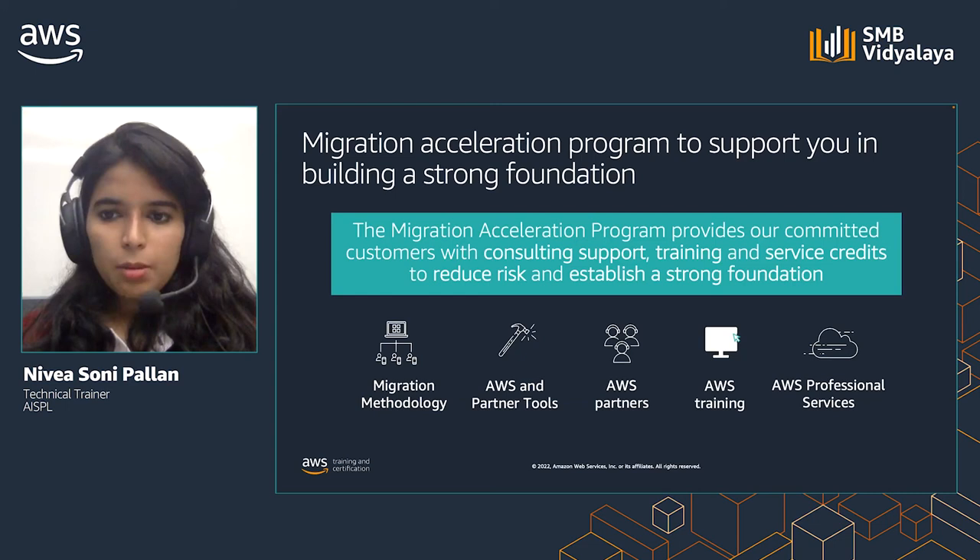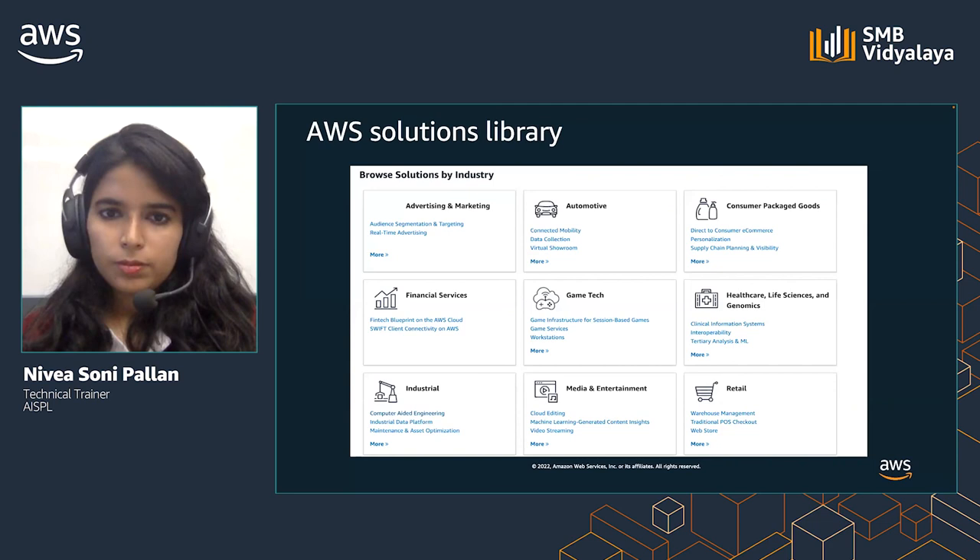The mobilize phase helps you build an operational foundation for your migration with the goal of fixing the capability gaps identified in the assessment phase. AWS Migration Services, AWS Professional Services Team, and Migration Partners help you execute the large-scale migration plan developed during the mobilize phase.